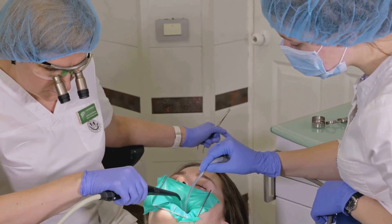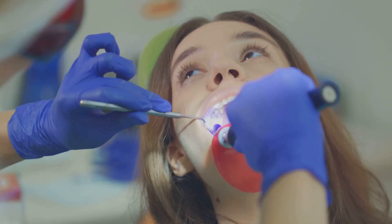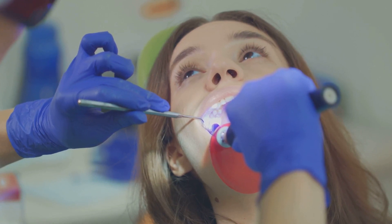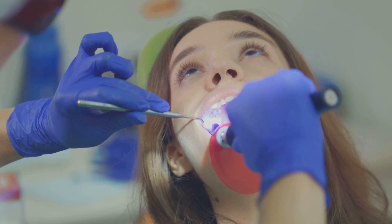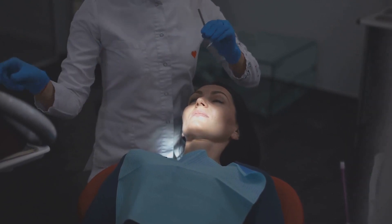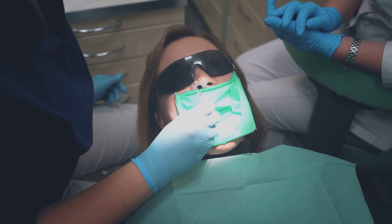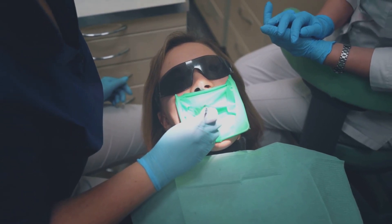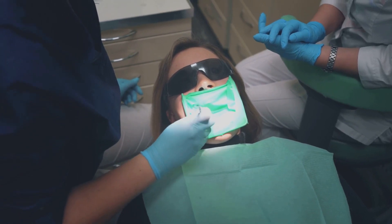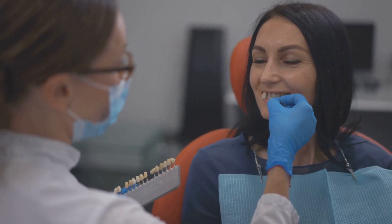Next, we have composite veneers. These are less expensive than porcelain and can usually be applied in a single visit. The dentist applies a tooth-colored resin to your teeth, then shapes and hardens it using a special light. Composite veneers may not last as long as porcelain and they aren't as resistant to staining, but they can be repaired easily if damaged. Lastly, we have no-prep veneers. These require little to no removal of the original tooth enamel, making the procedure less invasive. No-prep veneers are typically made from ultra-thin porcelain and can be a good option for those who want a less permanent solution.